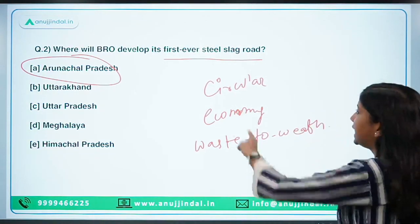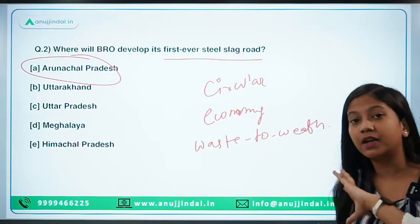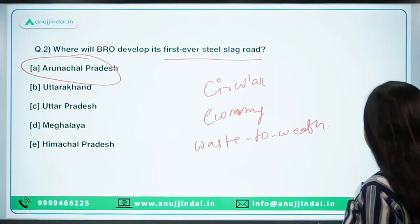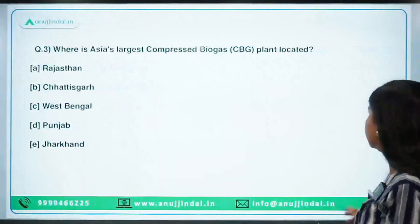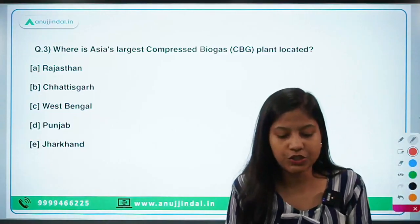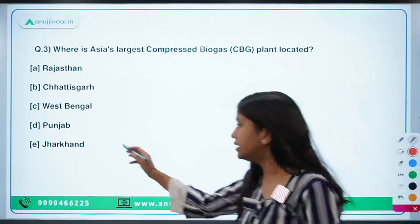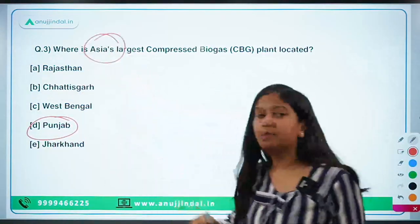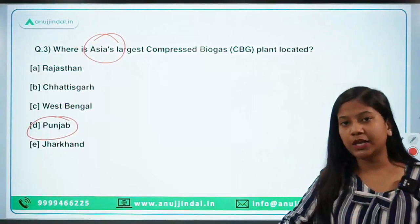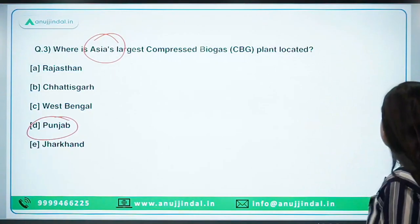This is an example of waste to wealth, because from the waste material we have created a road. Moving ahead: where is Asia's largest compressed biogas plant located? It is located in Punjab — not just India's or South Asia's largest, but Asia's largest compressed biogas plant.